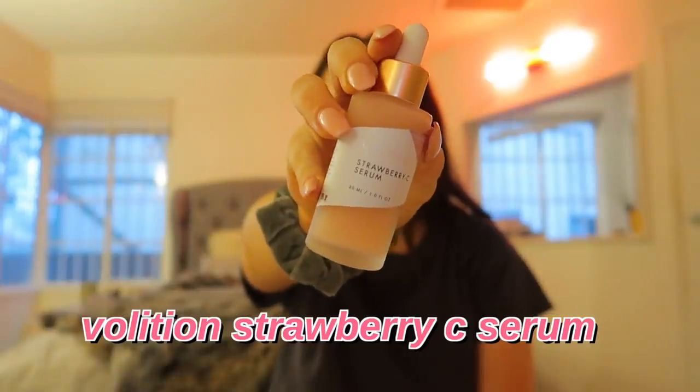If you guys are new here, be sure to subscribe. This is the Volition Strawberry C Serum. You guys know how obsessed I am with serums, especially anything like vitamin C. You can get this at Sephora or on their website, volitionbeauty.com. Thank you so much to Volition for working with me on this video. I love using this in the morning because it has anti-inflammatory benefits — my face just gets so puffy in the morning. It also diminishes fine lines and wrinkles, plumps your skin, and is very brightening. It's packed with a very high concentrate of strawberry-derived vitamin C, which makes your skin very even-toned and radiant.